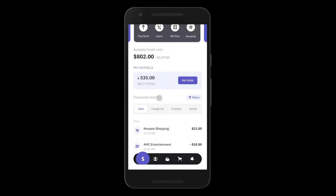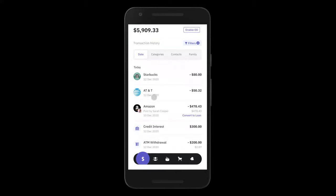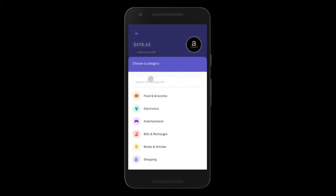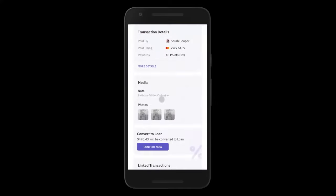Next, let's check out the transaction history and statement capabilities. Both the credit card and the checking account for John provide a rich statement history. John can see all his transactions in real time with recognizable merchant names like Starbucks and AT&T. John can click on a transaction and get into a detailed view, where he can categorize the transaction, split a check with friends, add notes to the transaction, add photos — all of which are available in the media section.